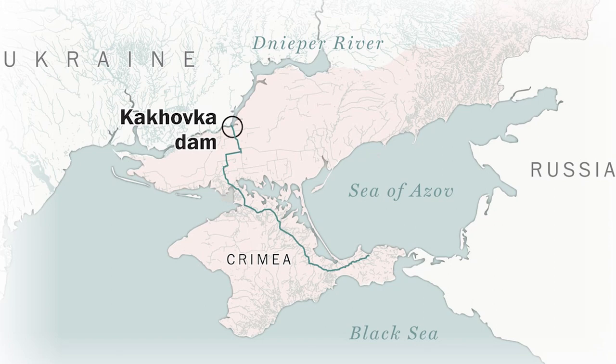Greetings my friends. This is a map of the Kakhovka Dam. The Kakhovka Hydroelectric Station was a run-of-river power plant on the Dnieper River in Nova Kakhovka, Ukraine. Nova Kakhovka is a port city located on the reservoir's southern bank.